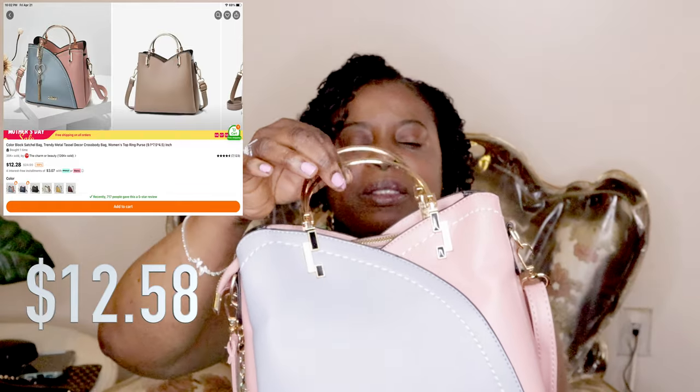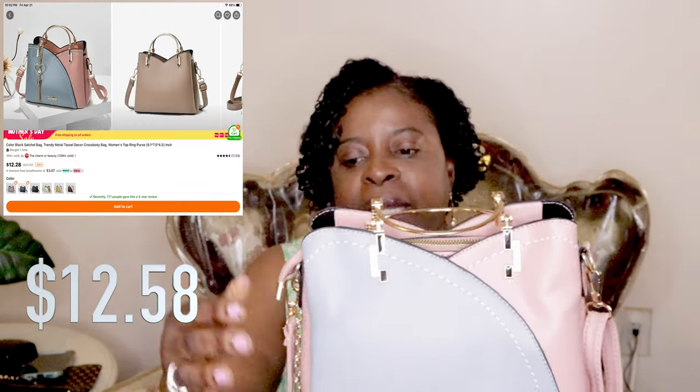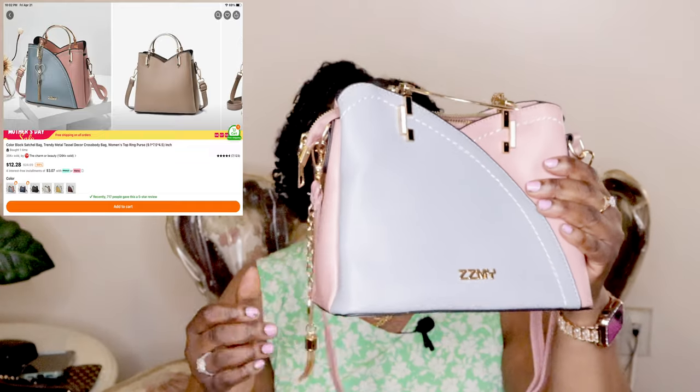The first thing I want to show you from Temu is this beautiful bag — it's so cute. It looks smaller than on the website, but I still like it. It has these little gold handles and came with decorative straps, including a little heart you can put on the strap. When you open it up, it's big enough inside to hold your purse and some cards. It has three compartments — a main one and two others. I really like the two-tone blue and pink color.